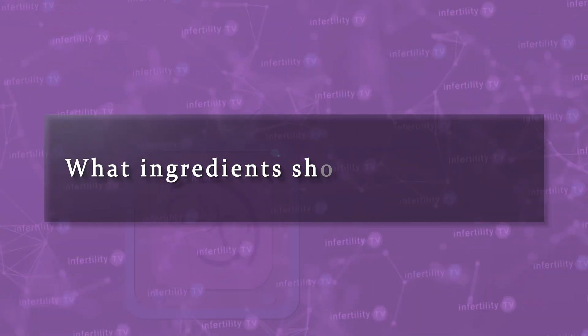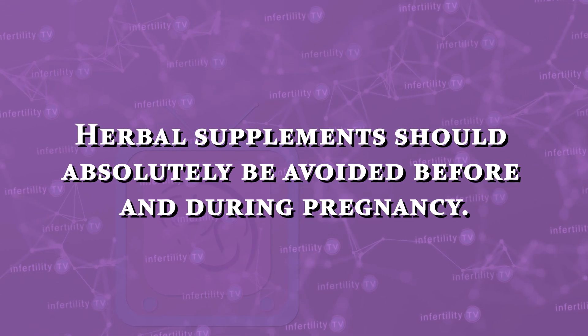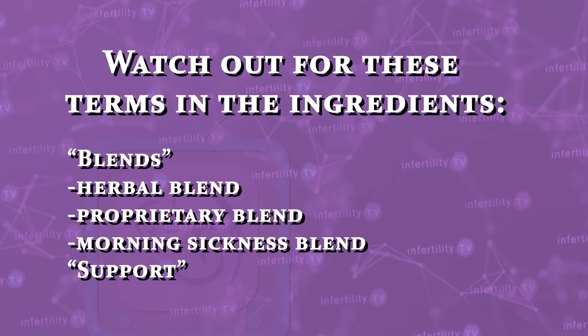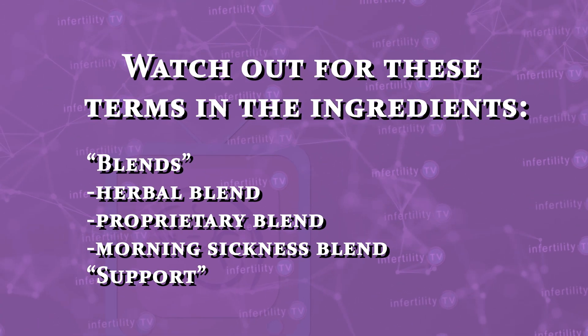Herbal supplements should absolutely be avoided before and during pregnancy. They serve no useful purpose and often contain contaminants like lead, mercury, and arsenic. Watch out for these terms in the ingredients: blends such as herbal blend, proprietary blend, morning sickness blend, and the word 'support.' Supplement manufacturers cannot say they treat a problem, so they use phrases like 'supports a healthy pregnancy' or 'supports digestive health.'